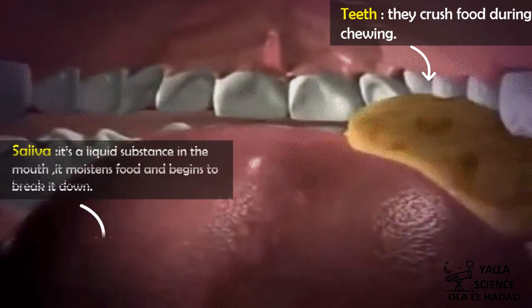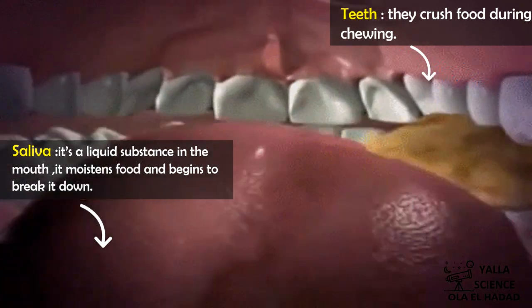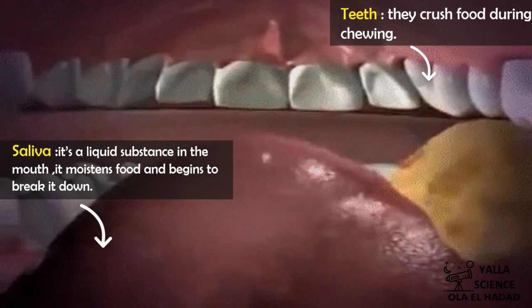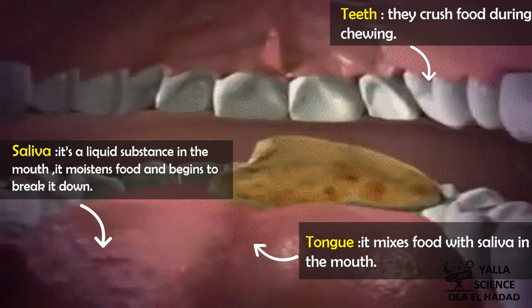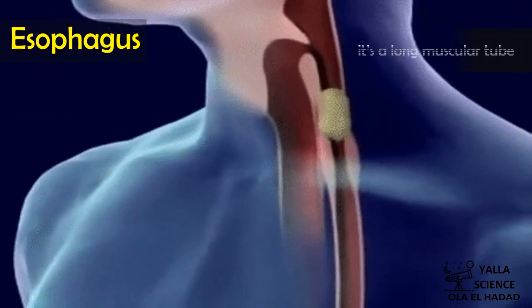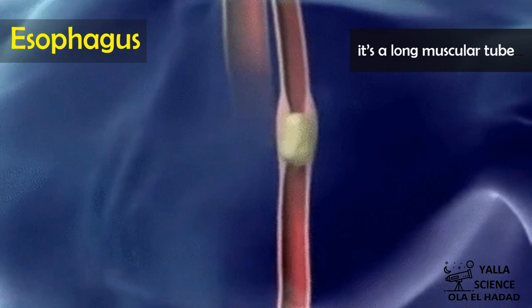Saliva is a liquid substance in the mouth that moistens food and begins to break it down. The tongue mixes food with saliva. Then the food moves down through the esophagus, which is a long muscular tube that allows food to move from the throat down into the stomach.